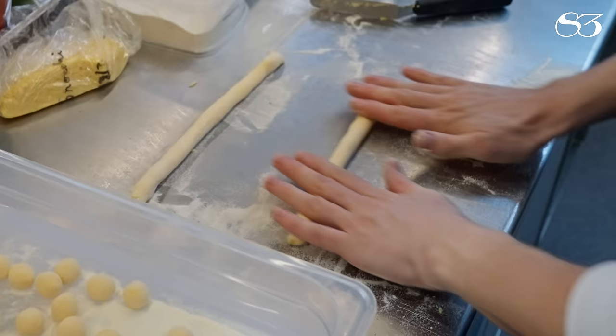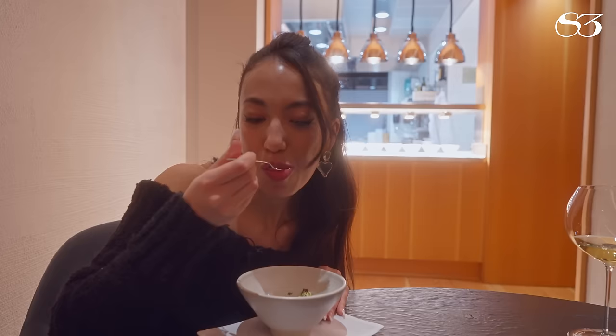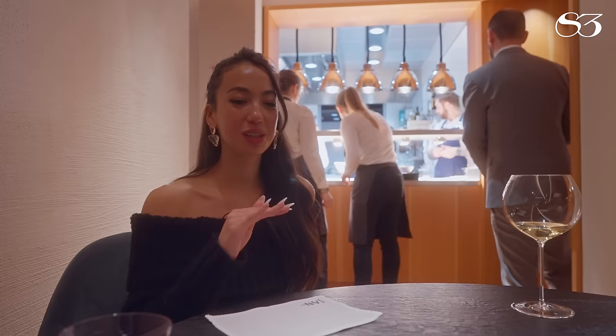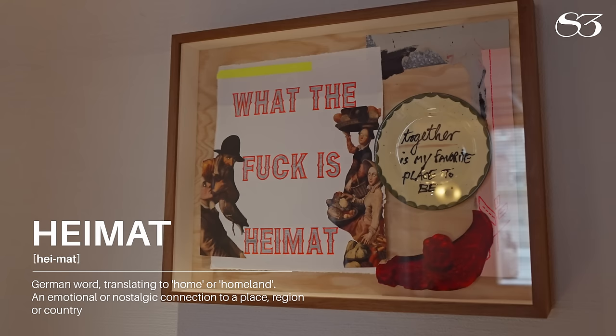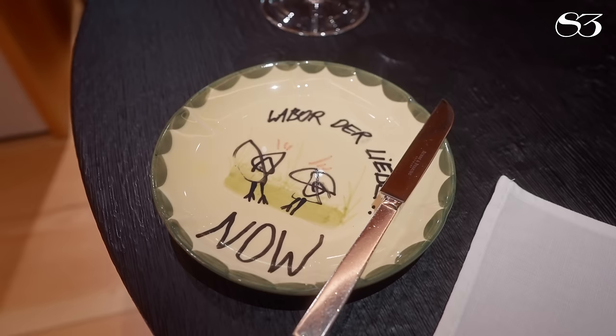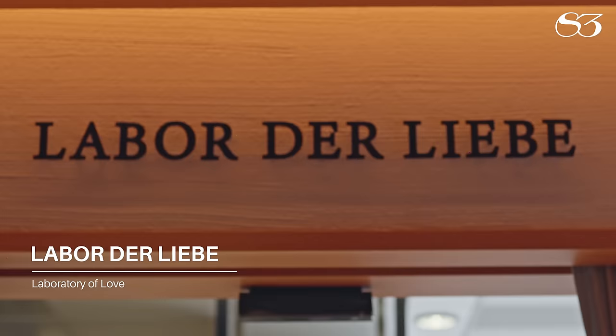I saw them rolling the potato dumplings earlier and I knew I was going to be excited about the dish from then. Chef Jan is a perfectionist — the garnishes in that last dish, the tarragon, the onions and the offal were all cut to the exact same millimeter. The artist itself is Stefan Strumpo, based on Heimat, which would mean the home place where you are, or where your heart is placed, or where you come from. And that's the way Labor der Liebe — our sign for the restaurant.